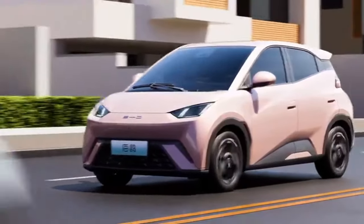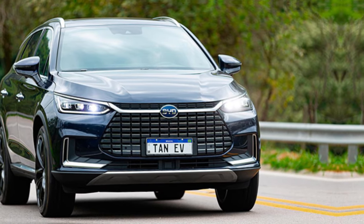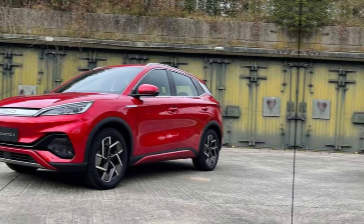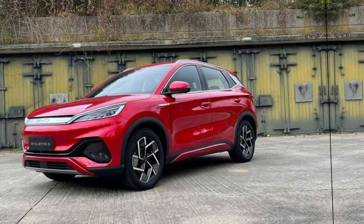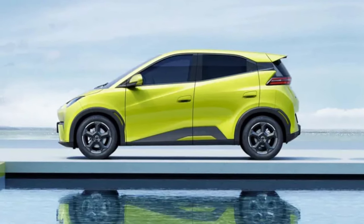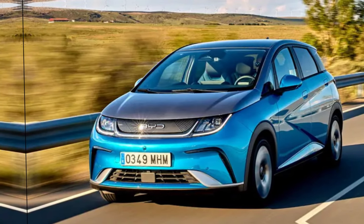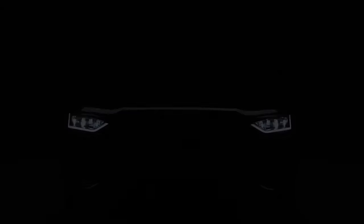The BYD Seagull isn't just stylish and compact — it also packs a punch in terms of performance. With two power motor options, drivers can choose between a maximum power output of 55 kW and 70 kW. The Seagull isn't just ideal for city driving; it can also handle longer distances and more challenging terrains, with an impressive cruising range of up to 400 km on a single charge.